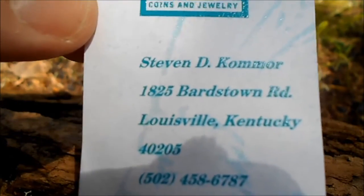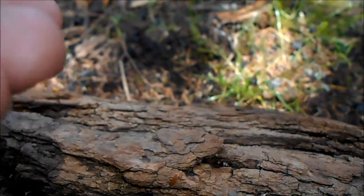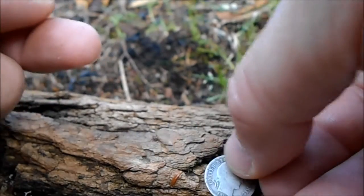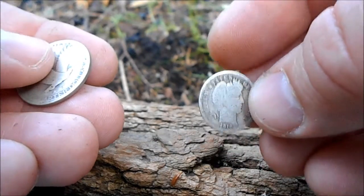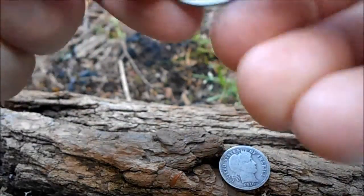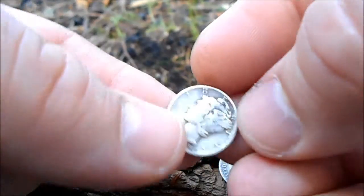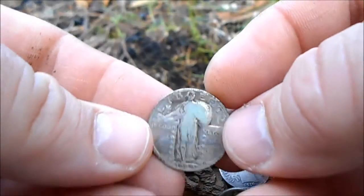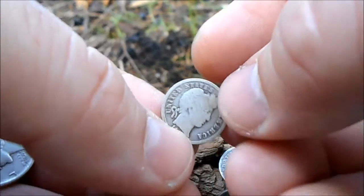This is one of the coin shops I went to in Louisville, and I haven't had a chance to film it until now. I picked up some American junk silver — here's a Barber Dime, a Standing Liberty, and a Mercury dime. I got a pretty good price on these.